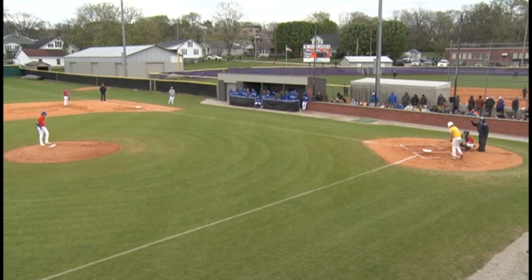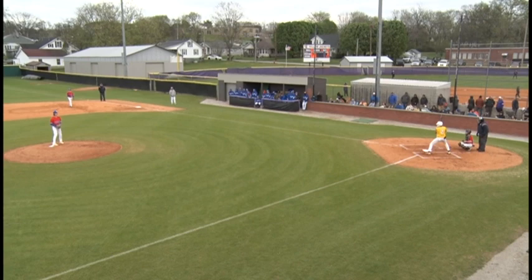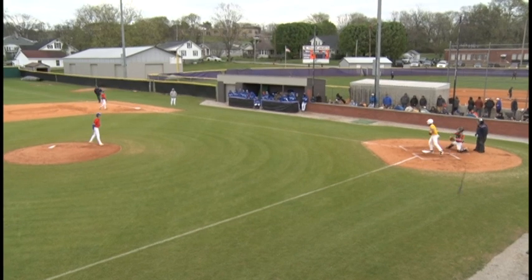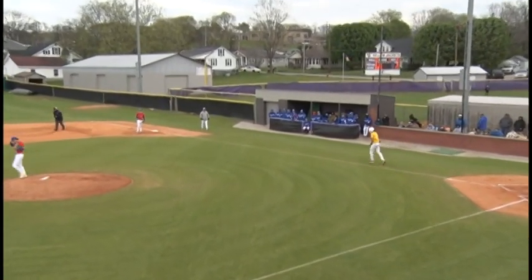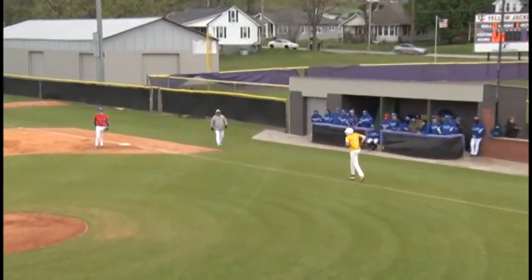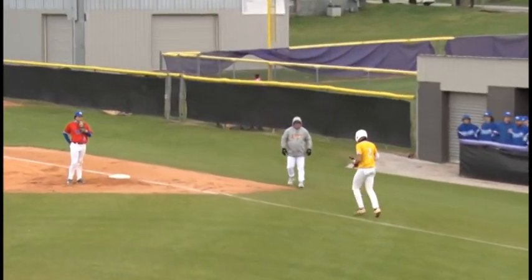I think the umpire has much of a hand signal on the strike — I think he's too cold to raise his arm, we just have to listen. And that's the fourth ball. Calhoun will take a walk down to first base. The Yellow Jackets will be the first to get one on base in the game.